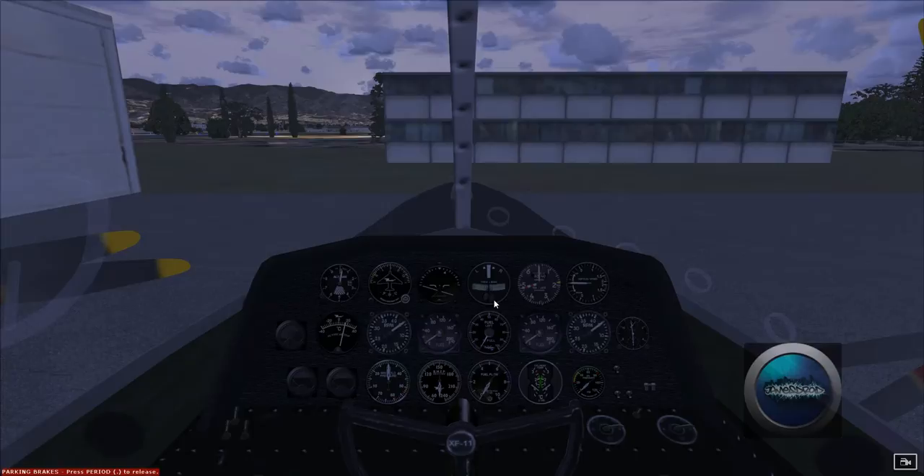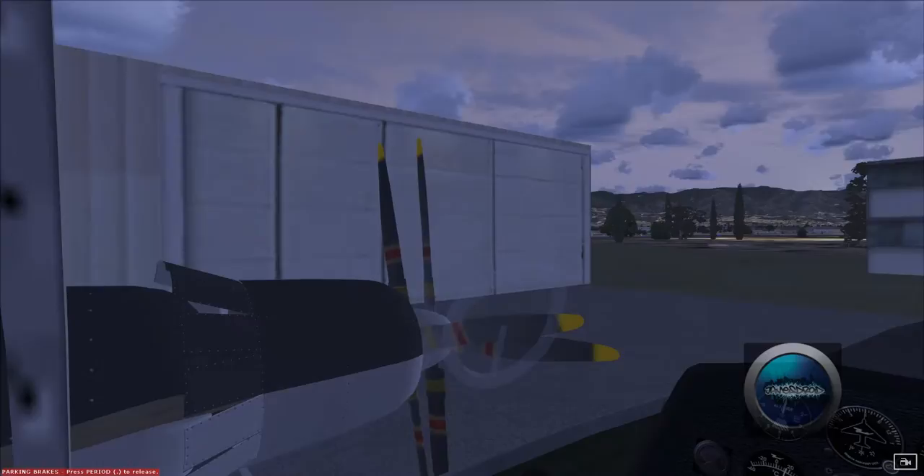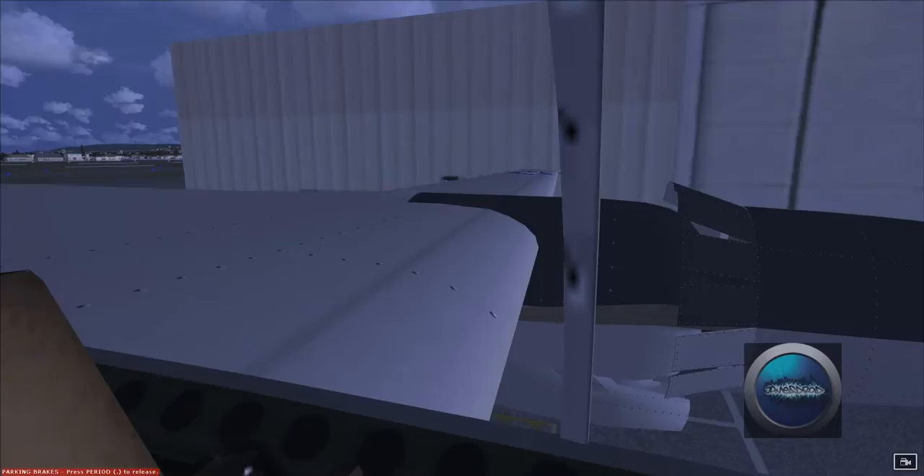Hey guys, we're back with Jackson — another founding member of the Flight Sim International Group. We're here in the sim now with the XF-11, our first project, which is completed.